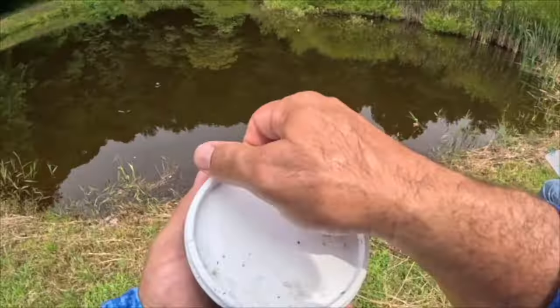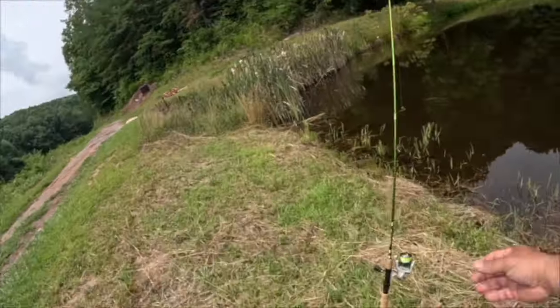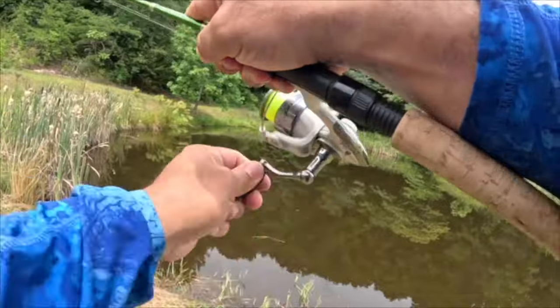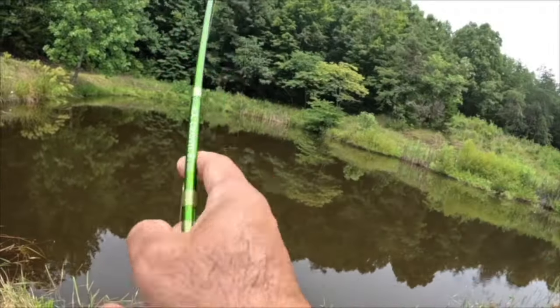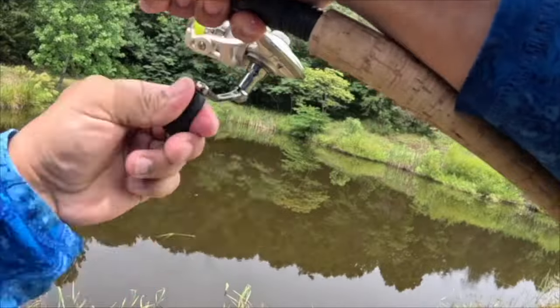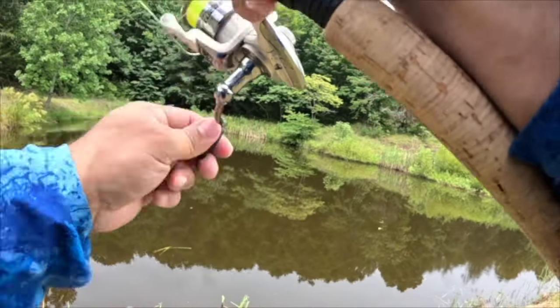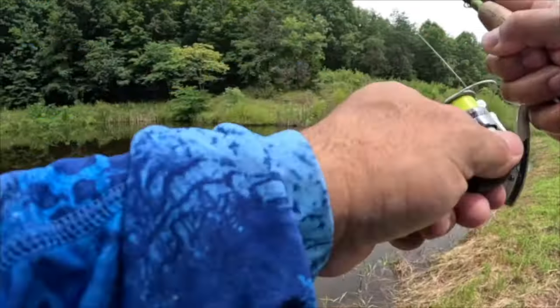Let's see what happens — I'm already under. Got him! That did not take long at all. That was a beautiful crappie — oh yes sir, that is... no, that's a monster bluegill!